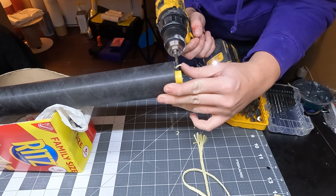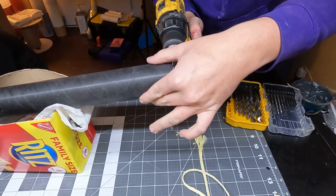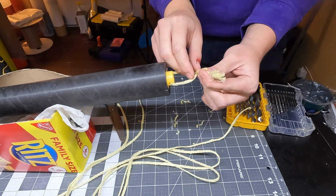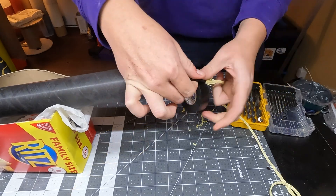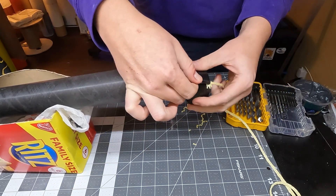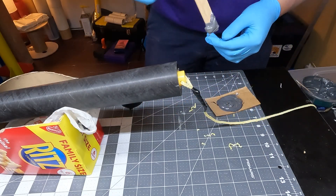After letting the fillets cure for 24 hours, it's time to address recovery. I'm drilling a hole through both sides of the ejection charge well and running a bit of quarter-inch Kevlar through both holes and tying it off. Then I tied about 15 feet of the same shock cord to our loop. That's how the recovery gear is attached. Just to ensure everything stays put, I filled the charge well with — you guessed it — JB Weld.